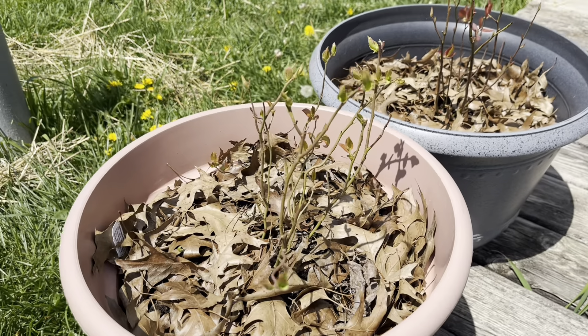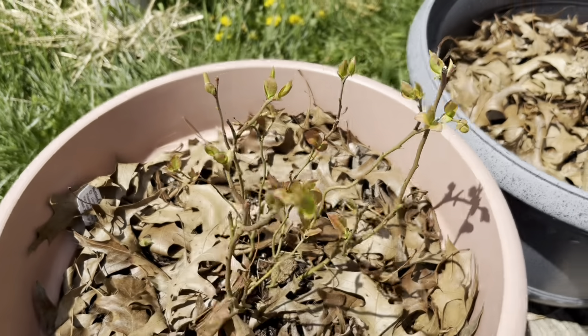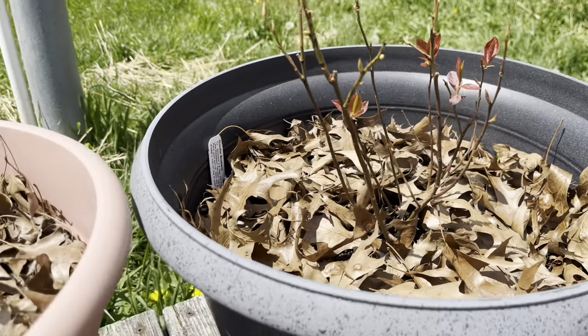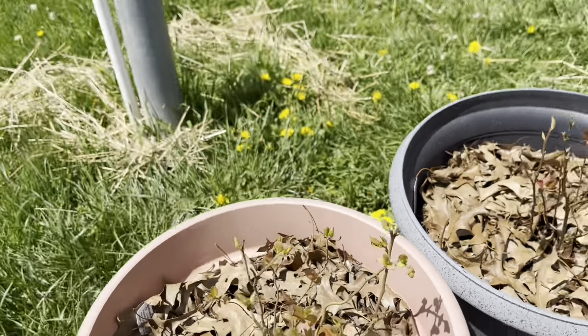The blueberries are super exciting to check out too because they are getting some buds and some leaves on them. That's been really exciting to see as well.